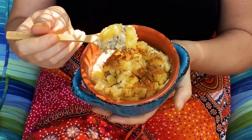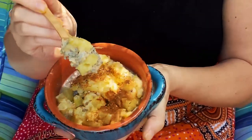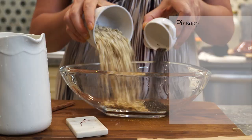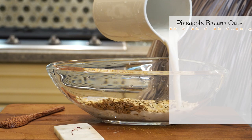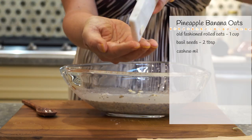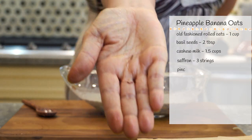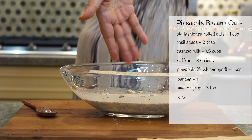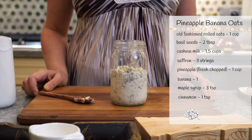Now to easy, delicious, and tender banana pineapple overnight oats with a saffron touch. Combine old-fashioned rolled oats, basil seeds, cashew milk, and saffron. Place it in a jar and send it to the fridge overnight.